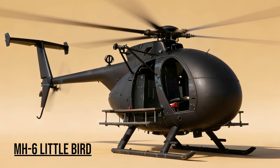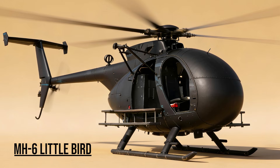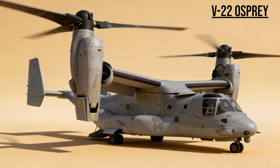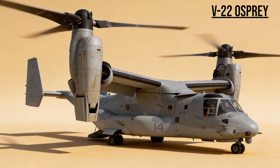MH-6 Little Bird — the Killer Egg. The choice of special operations. Small enough to land on a rooftop, it inserted Delta Force operators into tight urban environments during the darkest nights. V-22 Osprey — the Transformer. Arriving later in the conflict, this tilt-rotor aircraft combined the speed of a plane with the vertical landing of a helicopter, giving the Marines unprecedented range.